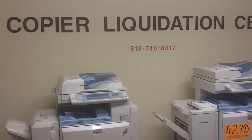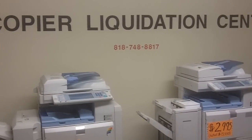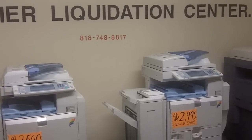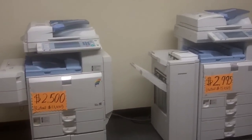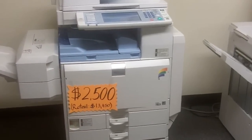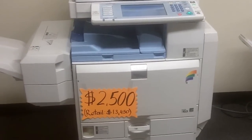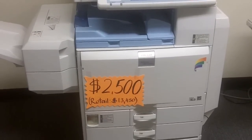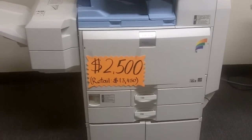Hello, my name is Mark at the Copier Liquidation Center. We are liquidating copy machines at a big discount. We have two more copiers that just came in. This is a Ricoh MPC 2500 color copier — print, scan, scan to email — a very sophisticated copier.